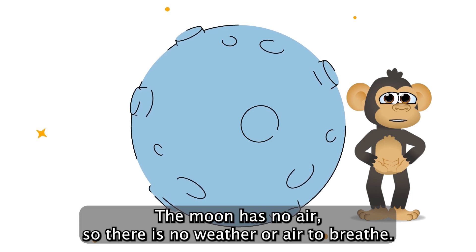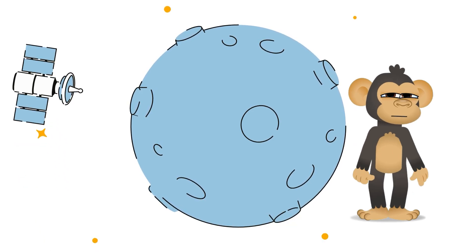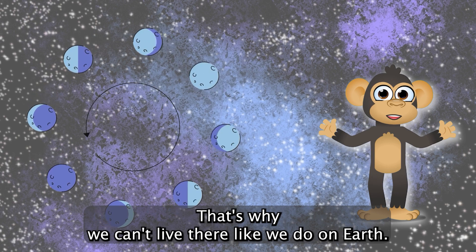The moon has no air, so there's no weather or air to breathe. That's why we can't live there like we do on Earth.